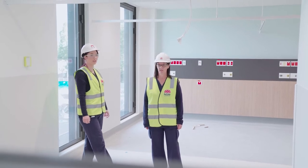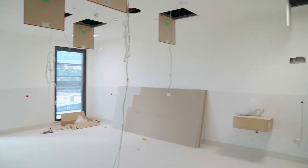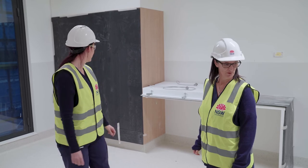The benefit will be that we can have bigger areas. We've got new digital technology for the staff to use, and we'll have the capacity to do more complex procedures.